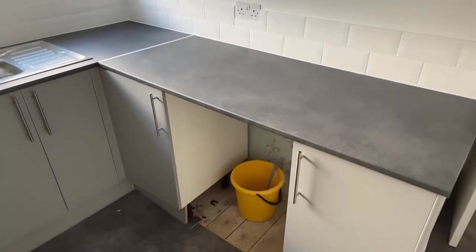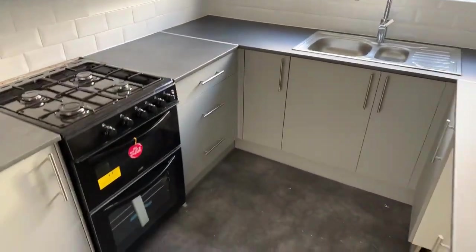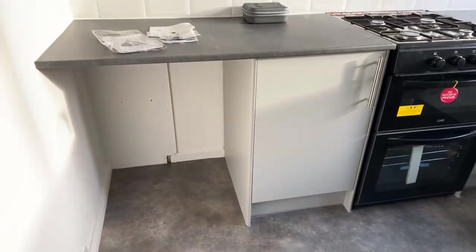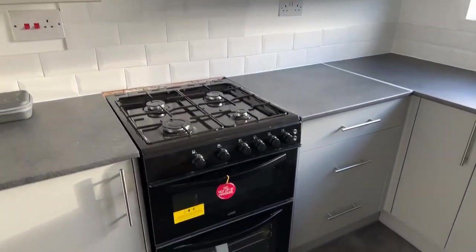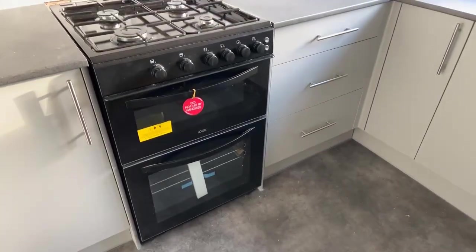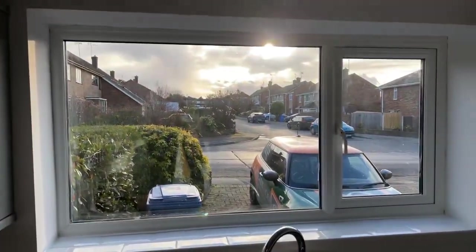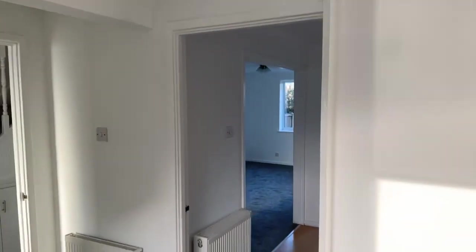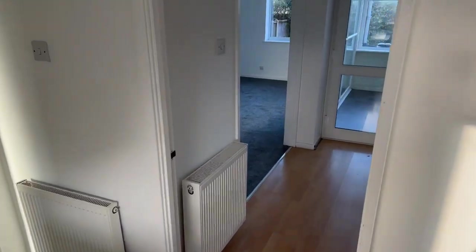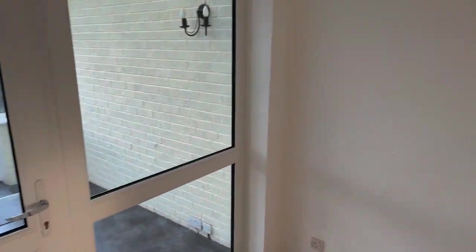You've got space for under-counter white goods just there, and also space by the wall. Then you've got your gas hob and electric oven, and a nice open window letting in lots of natural light — you can also see over your driveway. There are quite a few radiators about, so there's gas central heating throughout the property.